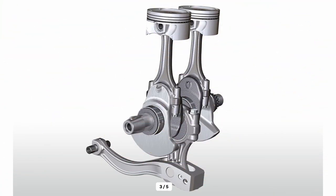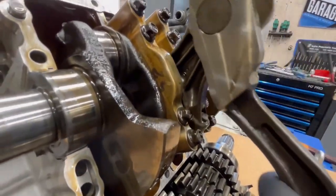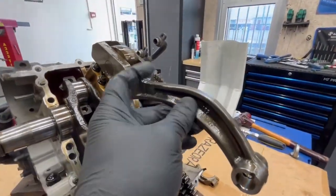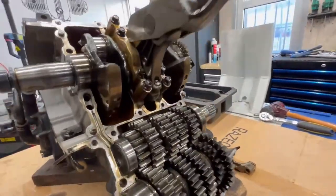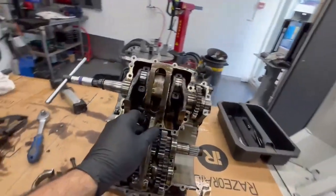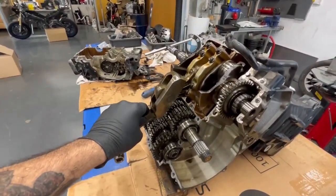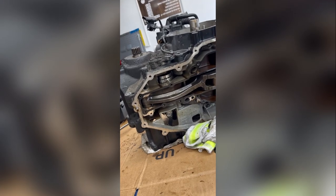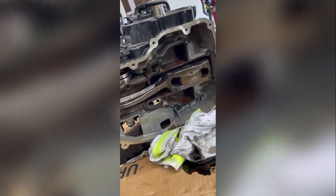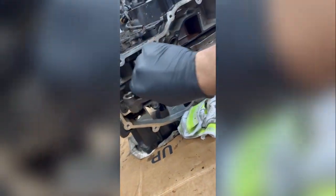On the two-cylinder parallel twin, the crankpin offset of the crankshaft is 0 degrees. As a result, the engine, which is installed horizontal to the riding direction, works with a uniform ignition sequence where one power cycle takes place with each turn of the crankshaft. This results in a sound that is deliberately similar to opposed twin engines, which also work with an ignition offset of 360 degrees. The uniform firing sequence favors a balanced gas exchange with high torque yield and harmonious characteristics, and the basic prerequisites for a dynamic drive have therefore been met.